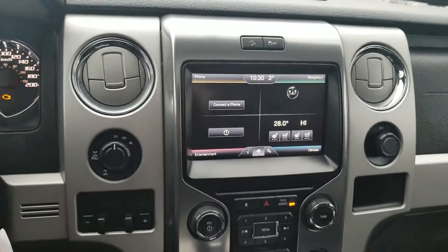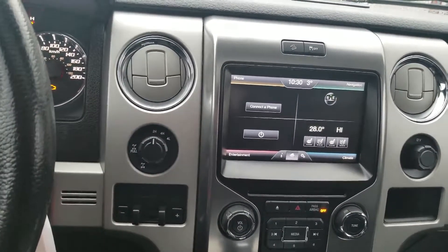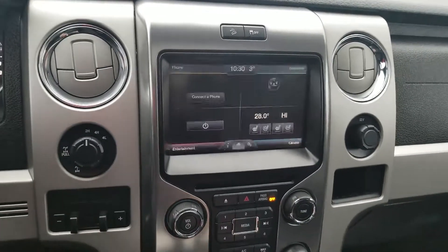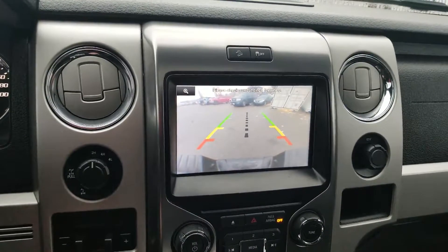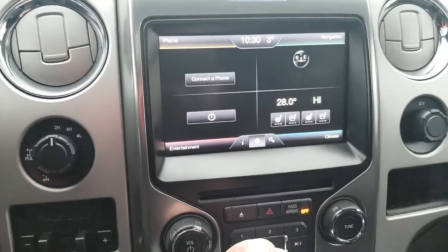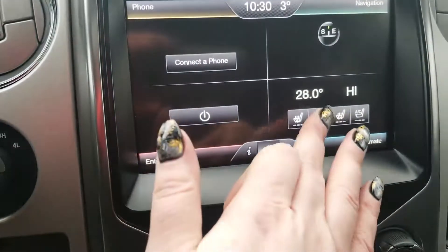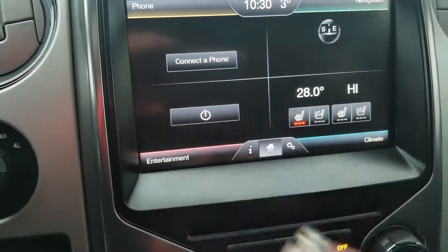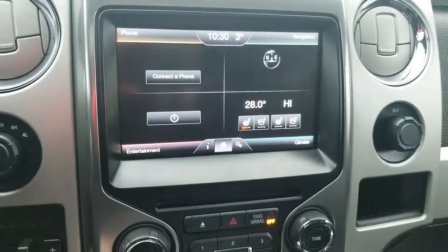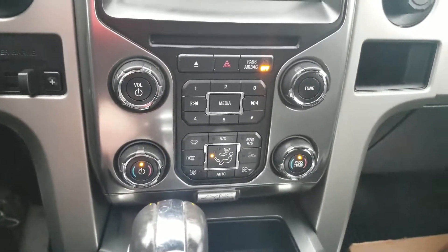To the right is your infotainment system. Just before that we've got your options for your 4x4 as well as your trailer brake controller. There's a nice big screen on this truck which also serves as your rear view camera with guidelines that move as you back up. You've also got heated and cooled leather seats — on the touch screen you've got three different options for each, for both your driver and your passenger.